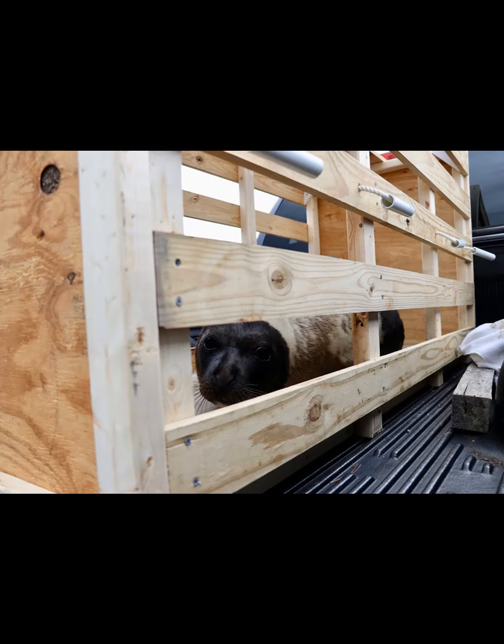We actually have some photos for you to check out that show exactly what a release with a 200-pound harp seal is like. When Matinicus came to the National Marine Life Center, he was already quite large — he weighed close to 160 pounds, which is right around 70 kilograms. Once he passed his sand impaction and then began eating in large amounts, he gained another 20 pounds.